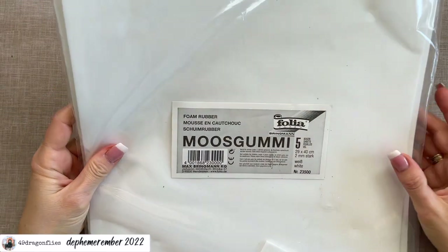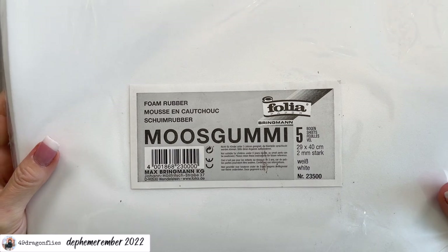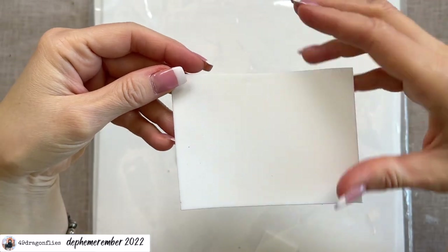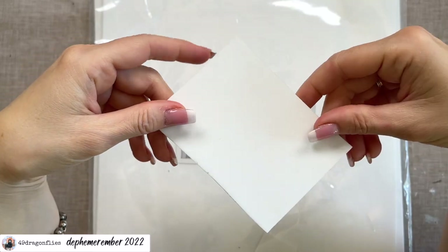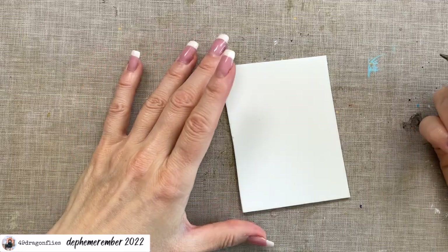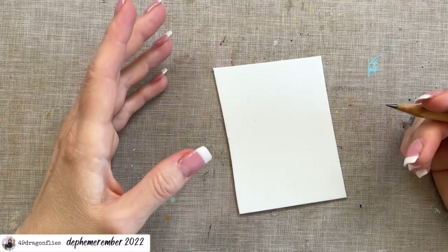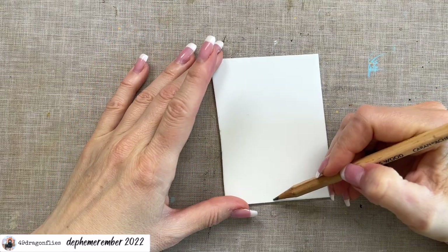So let's make some stamps. I have sheets of foam rubber here — in German, Moosgummi. They're two millimeters thick. I really like using this to make stamps because it's super easy to cut. You can just cut with your scissors. Since toucans live in a more tropical environment, I want to draw some fantasy tropical plants that I can then stamp on my jumbo tag. This is challenging.